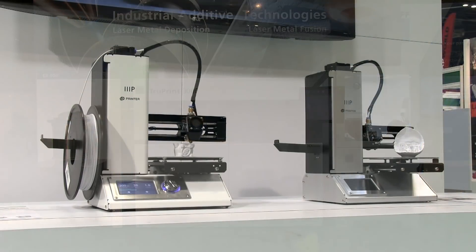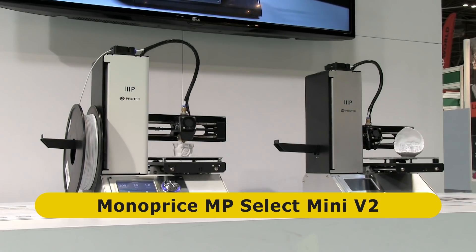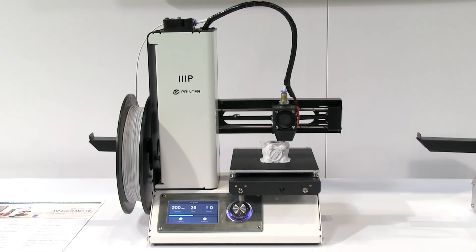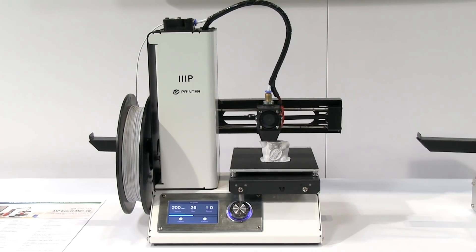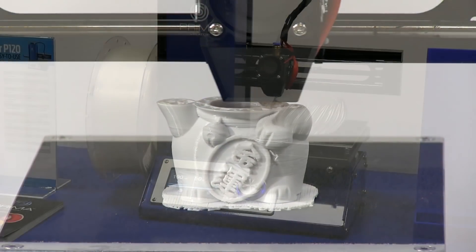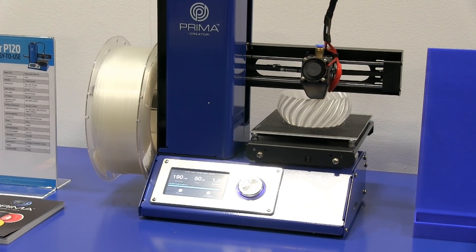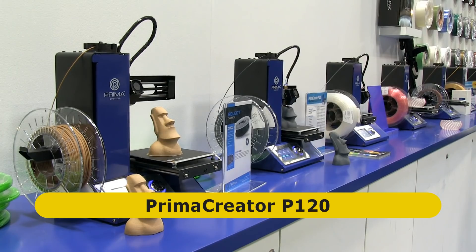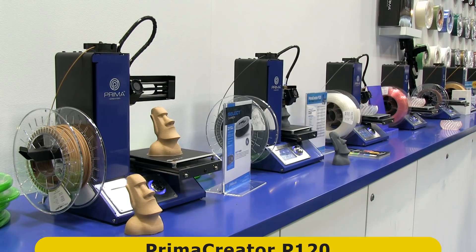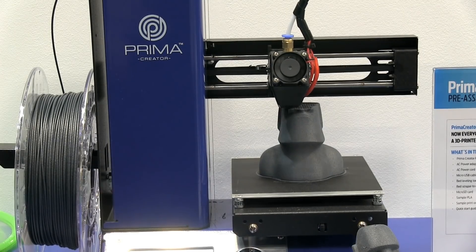At the entry level, Monoprice are exhibiting their MP Select Mini V2, which sells for £189 or $189. This is a very compact consumer printer and even comes with a colour screen and heated print bed. Over on the 3D Primer stand, very similar looking hardware is badged as the Primer Creator P120 and sells for £299 or £250. For some, such hardware will serve as a very good first 3D printer.